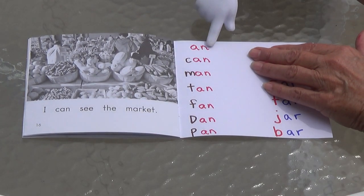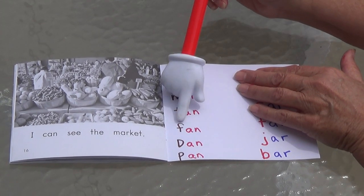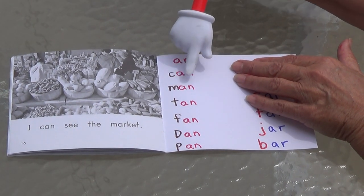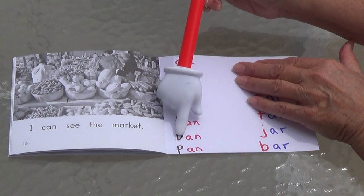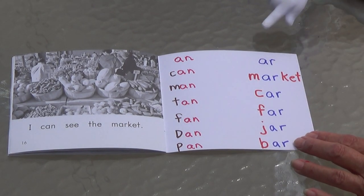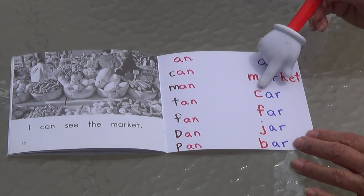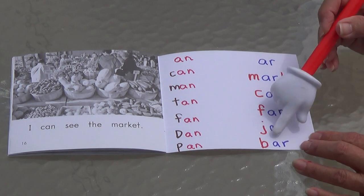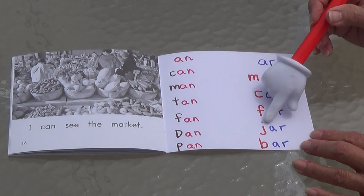Can you do the words that have AN? Can, man, tan, fan, Dan — this is someone's name, it has a capital letter — pan. You do it: an, can, man, tan, fan, Dan, pan. A-R words — A-R says R like a pirate: R! Mar-k-et, car, far, jar, bar. You do it: mar-k-et, car, far, jar, bar.